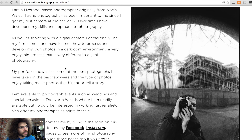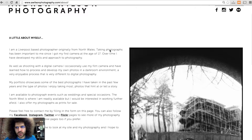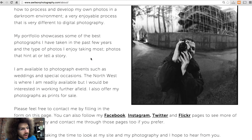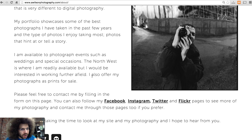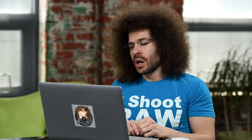As well as shooting with a digital camera, I occasionally use my film camera and I've learned how to process and develop my own photos in a darkroom environment — a very enjoyable process that is very different to digital photography. My portfolio showcases some of the best photographs I have taken in the past few years — photos that hint at or tell a story. I'm available to photograph events such as weddings and special occasions. The northwest is where I'm readily available, but I would be interested in working further afield. That's what I was saying — you don't pigeonhole yourself into just one area.